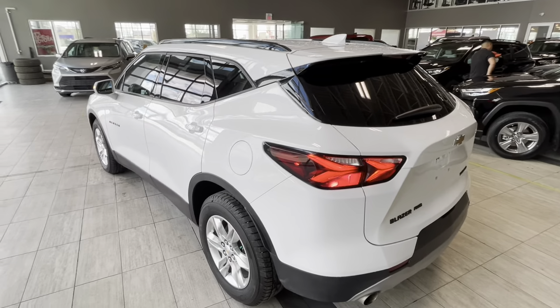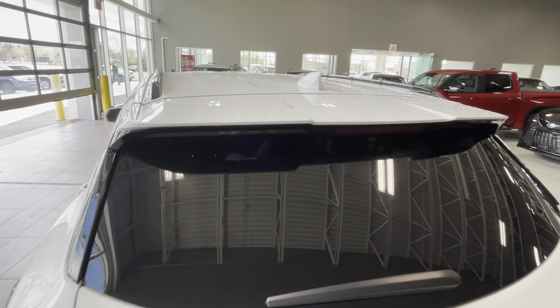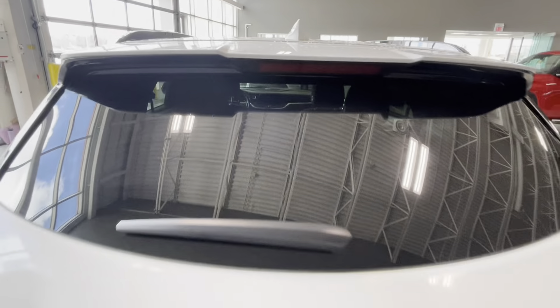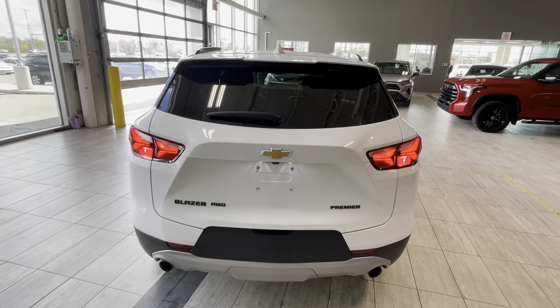Moving to the back of our pre-owned Chevy Blazer, we can notice another tinted rear window, a roof-integrated antenna, and black roof railings. There's also a rear spoiler with the stoplight integrated into it, black-out badging, and dual exhaust tips.